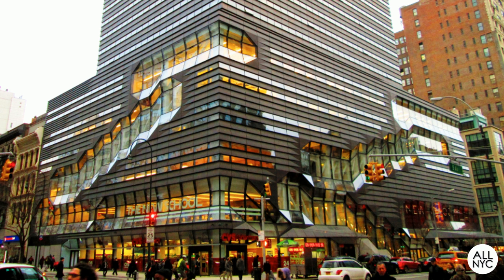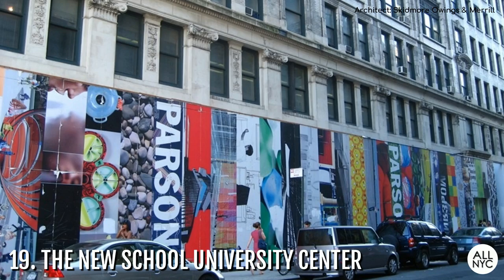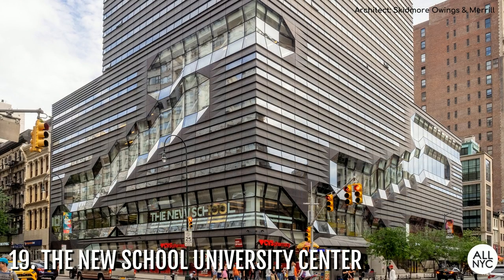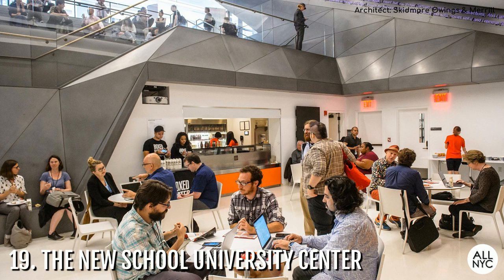Number 19: The New School University Center. The New School is a private university with multiple buildings in the neighborhood surrounding Union Square. At the corner of 14th Street and 5th is a bronze tower with diamond-like horizontal windows serving as the central hub for all students of the university. Completed in 2014, the 16-story university center houses classrooms, dormitories, computer labs, break areas, and much more.